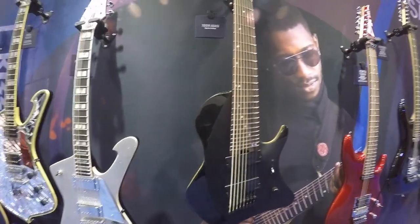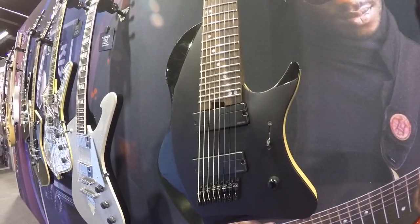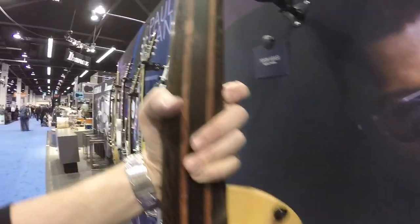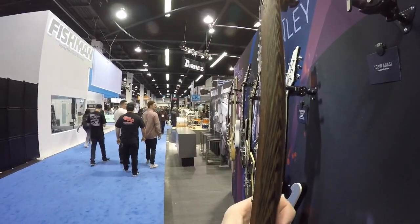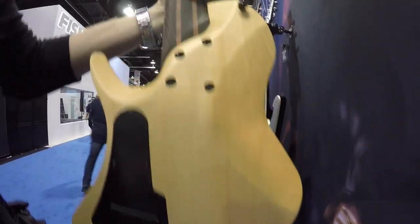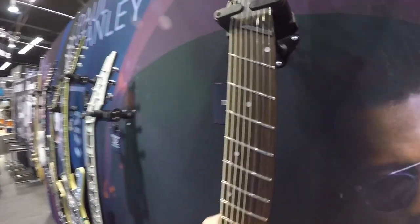The new Tosin Abasi prototype — as you can see it's gloss on the sides and a matte finish on the inside. I'm not really sure what else to tell you about this because you guys have all been watching Tosin's videos talking about this guitar himself, so there's nothing I can tell you that he hasn't told you already. There's a look at the neck profile — it's very very different; different to a Strandberg, different to any other Ibanez I've ever seen before. That's a very interesting instrument.